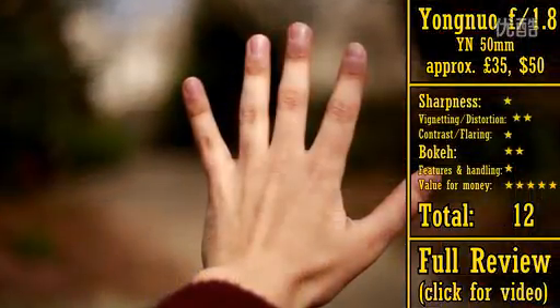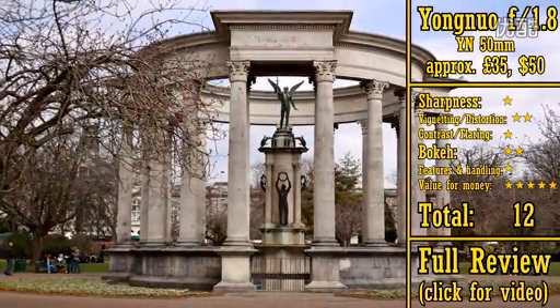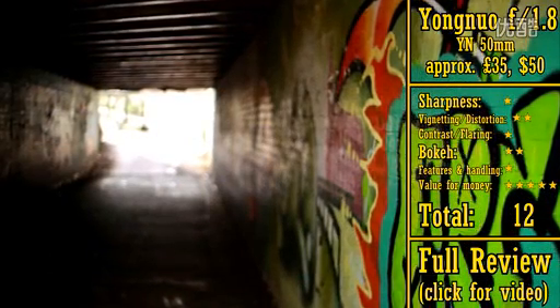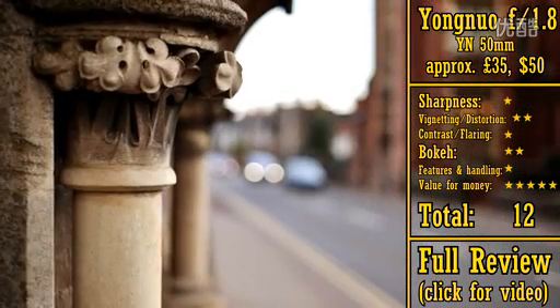If you just want the nice images that a fast 50mm lens can give you, and you don't really care too much about sharpness or image quality, then the cheap little Yongno lens will undoubtedly give you that. Although it only gets 12 stars, it does at least work.